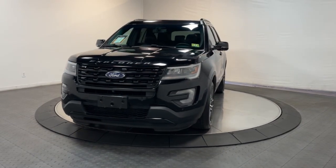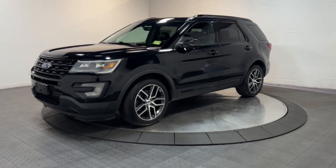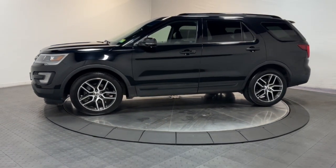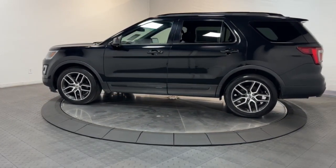Introducing the 2016 Ford Explorer. With less than 100,000 miles on the odometer, this vehicle stands out from the rest. Take on every project with confidence in this spacious, versatile Explorer.